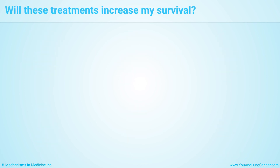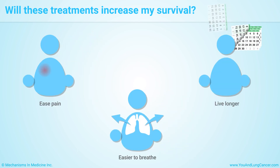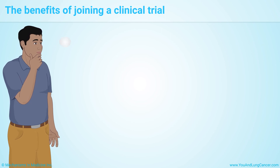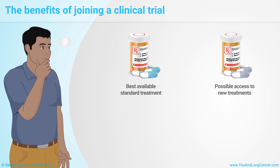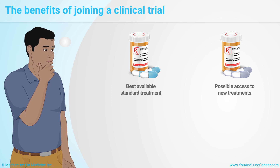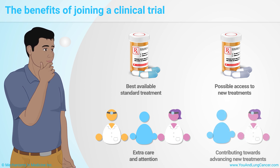While some treatments might make you feel better — for example by easing pain or making it easier to breathe — other treatments may help you live longer. If you choose to join a clinical trial for lung cancer, you will receive the best standard treatment available for your condition, may get access to a new treatment not available outside of the trial, might benefit from extra care and attention, and will know that you helped contribute towards advancing lung cancer treatment.